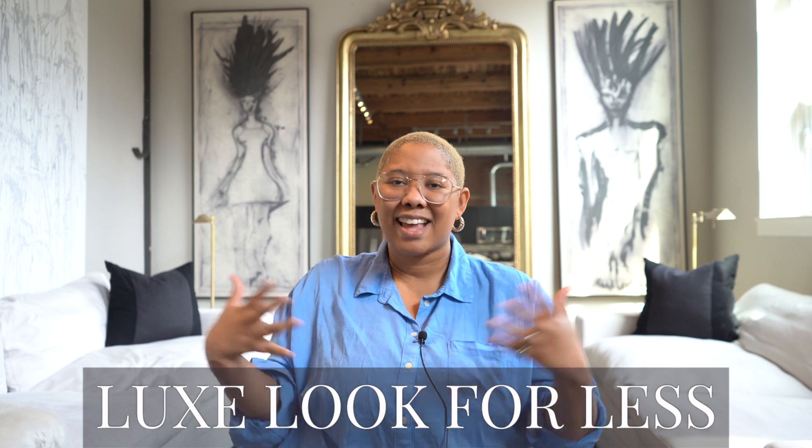Hello everyone, my name is Kiva and I teach people how to achieve the luxe look for less. Today is Amazon Prime Day, so I'm sharing 21 must-have Amazon products of 2021. These are all products that are staples in my own home and my clients' homes — they're very high-end and help you live your life easier. Please don't forget to subscribe, like this video, and check me out on Instagram.